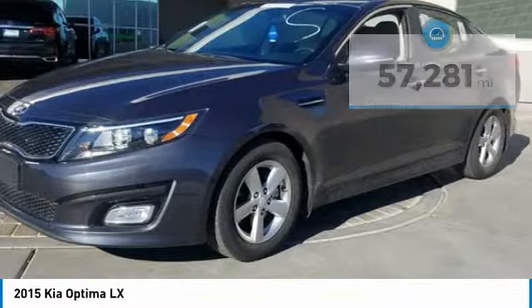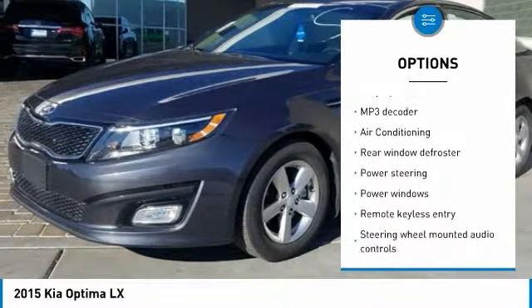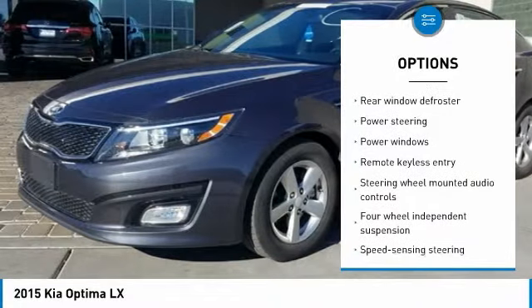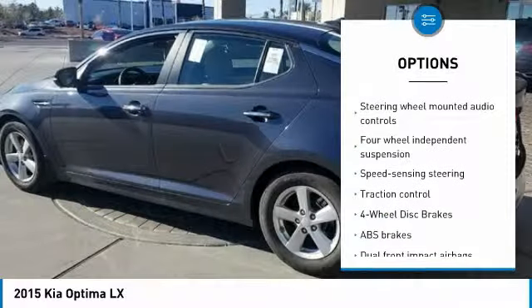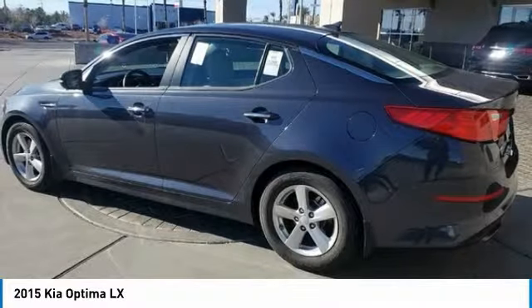Here are some of this vehicle's great options: traction control, dual airbags, air conditioning, alloy wheels, power steering, four-wheel disc brakes, AM/FM/CD/MP3 radio, fog lights, security system, and power windows.